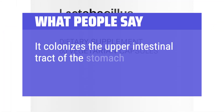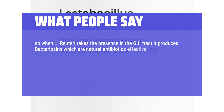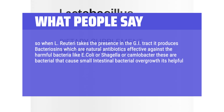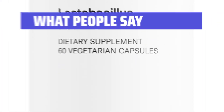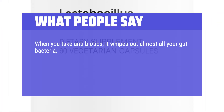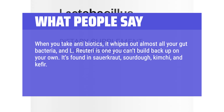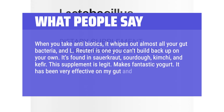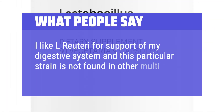What we like: It uses delayed-release capsules to ensure probiotics reach your gut alive and active. If you prioritize a non-GMO, high-potency option, this is an excellent choice. What people say: L-Reuteri colonizes the upper intestinal tract and produces bacteriocins — natural antibiotics effective against harmful bacteria like E. coli, Shigella, and Campylobacter, which cause small intestinal bacterial overgrowth. When you take antibiotics, L-Reuteri is one you can't rebuild on your own. It's found in sauerkraut, sourdough, kimchi, and kefir. This supplement is legit — very effective on gut and immunity, and not found in other multi-strain probiotics.